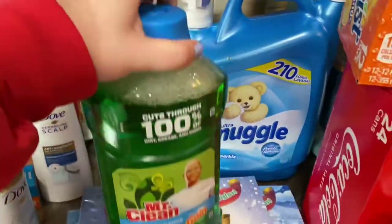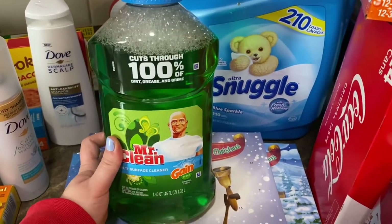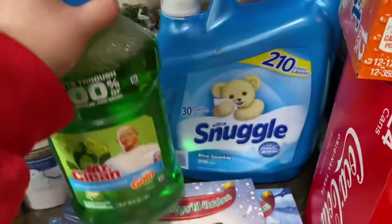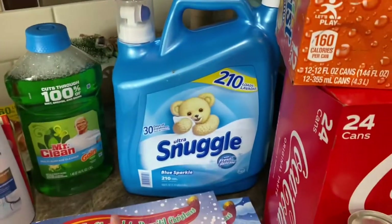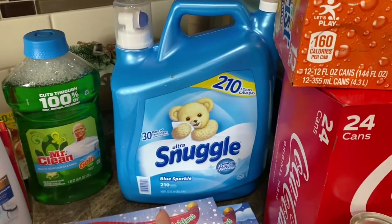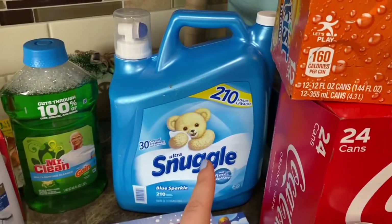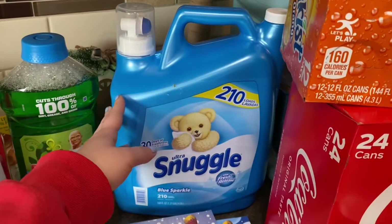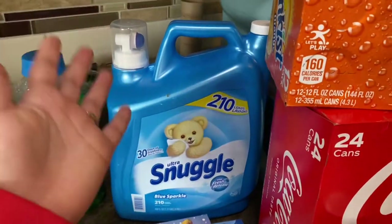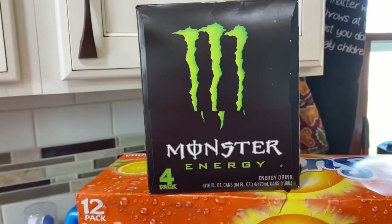We grabbed the Mr. Clean Gain scent for mopping the floors. I also found a huge container of fabric softener that Walmart doesn't carry in this size — it's 210 loads, so it'll last forever. And I grabbed some Monster energy because I'm a mom and I need energy. I struggle between work and everything I have going on.